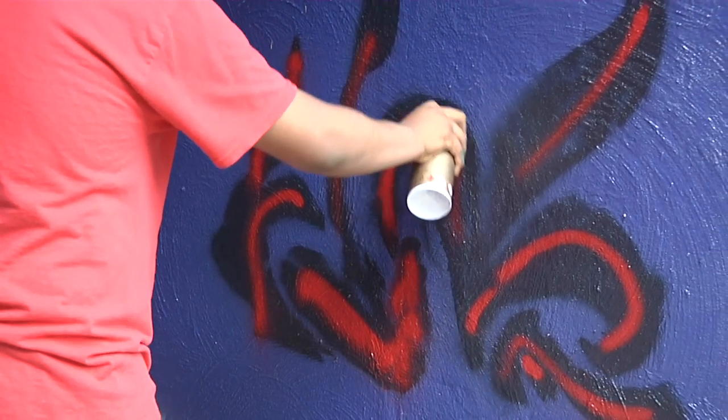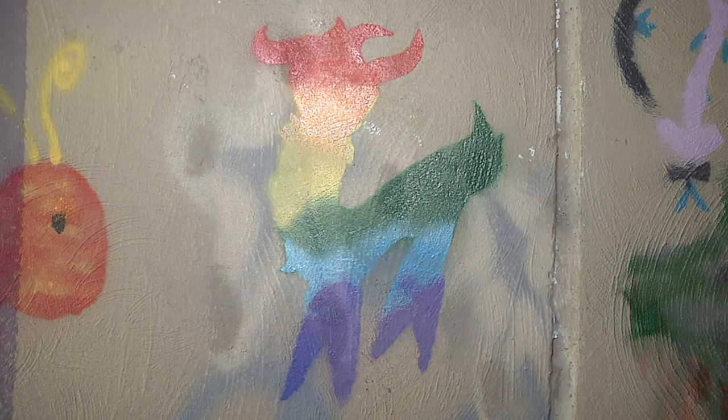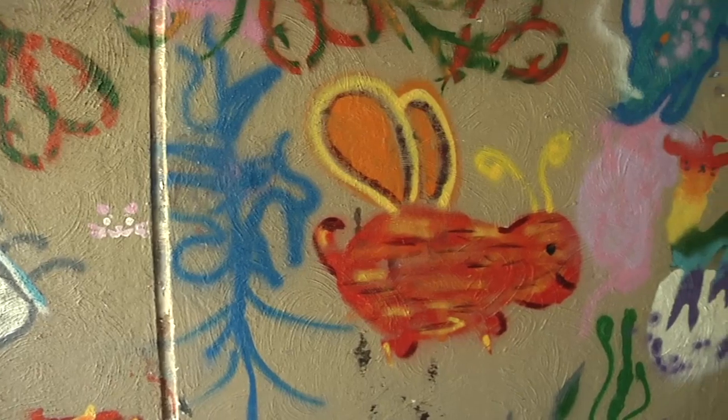It gives us a chance to express our creativity. The tunnel was kind of empty, so we're kind of filling it up with art and bringing maybe a smile to someone's face. It shows that we appreciate everything that the community does for our schools and everything. Thanks so much.